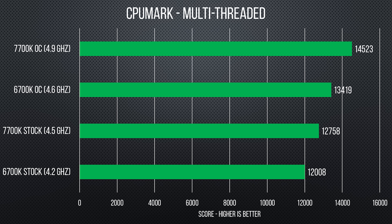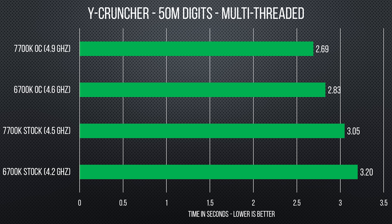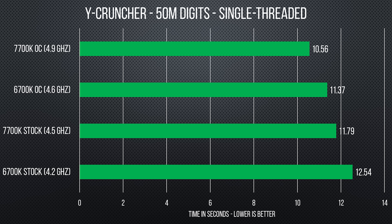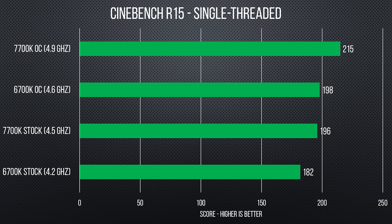Our synthetics — including CPU Mark, Y-Cruncher, Cinebench, and ROG RealBench — showed Kaby Lake offering improvements of about 5 to 7 percent across the board, including in single-threaded applications. Not terrible, but not hugely impressive either. When you compare Kaby Lake at stock versus an overclocked Skylake chip running within 100 MHz of each other, the gap becomes smaller, making these improvements an even more minor selling point for enthusiasts who overclock.